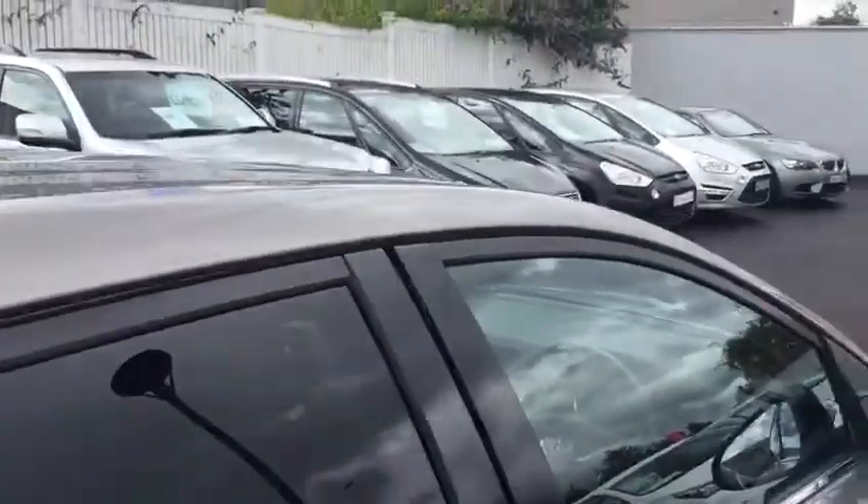Going to the back of the Auris, rear privacy glass is standard. There's ample legroom and headroom, and again it features the half leather seats.